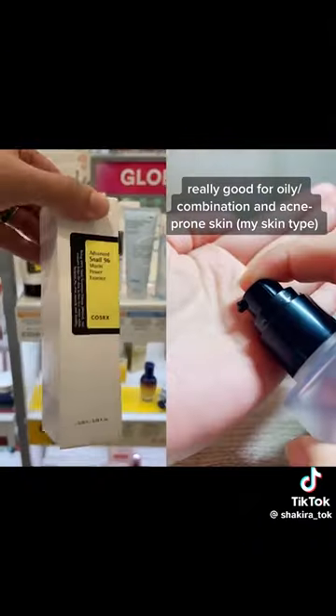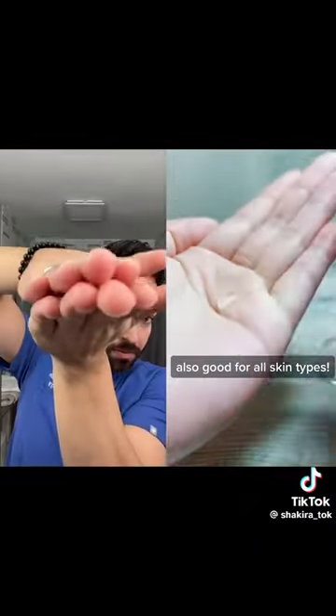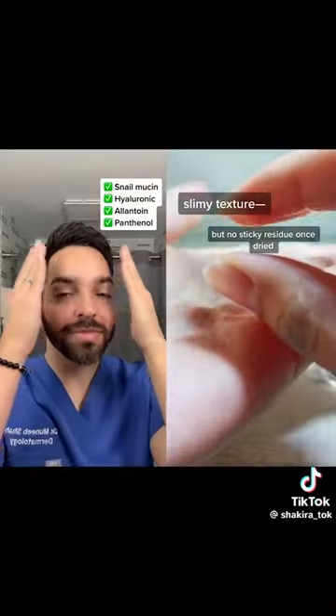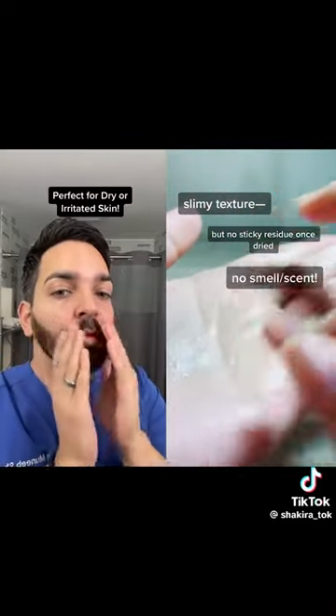But it was sold out at three different stores before I found it. At first I was like, snail mucin? No way, no chance. But it turns out that it has amazing antioxidant and hydrating ingredients, and some studies even show that it helps with texture and fine lines.